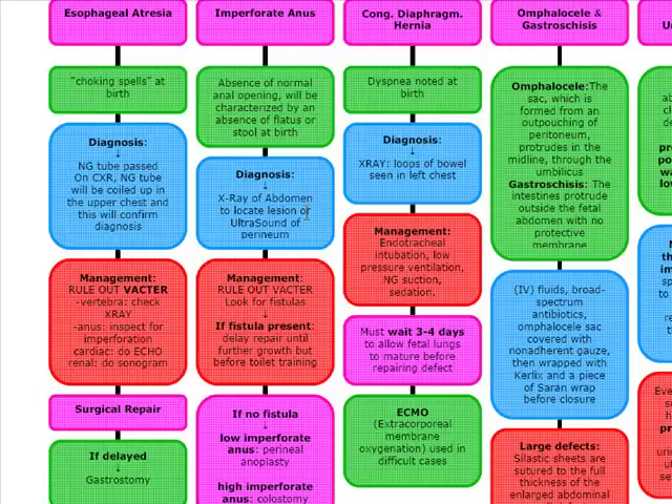In imperforate anus, we want to look for a fistula nearby — a fistula to the vagina or to the perineum. We want to rule out VACTER just like we did in esophageal atresia. Once we've ruled out VACTER, we're going to look for the fistulas. If fistulas are present, we're going to delay repair until further growth, but before toilet training.